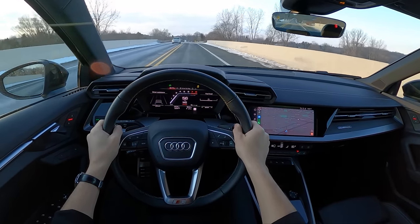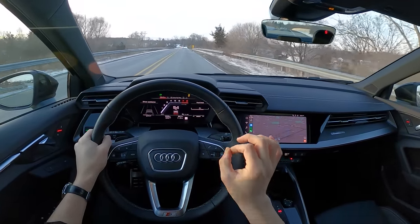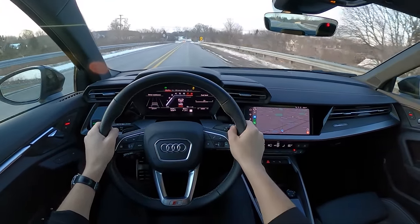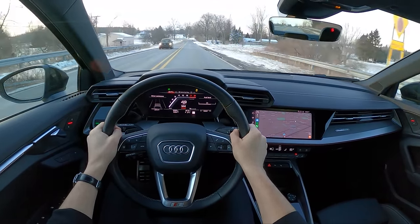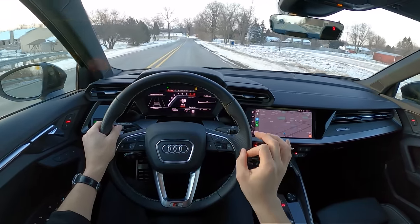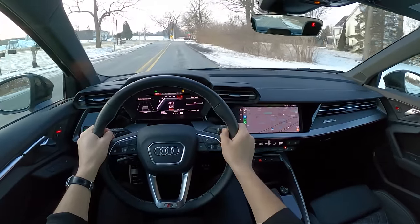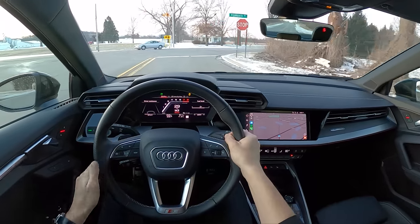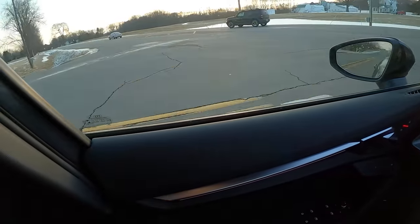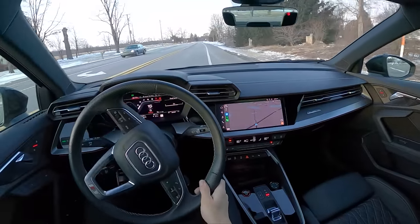I've got to be honest — driving this S3 really, really makes me want an RS3 as a daily driver someday. It is as close to perfect as it gets for a vehicle of this type. I don't think this new S3 has gotten boring. If anything, it's just gotten better and better.